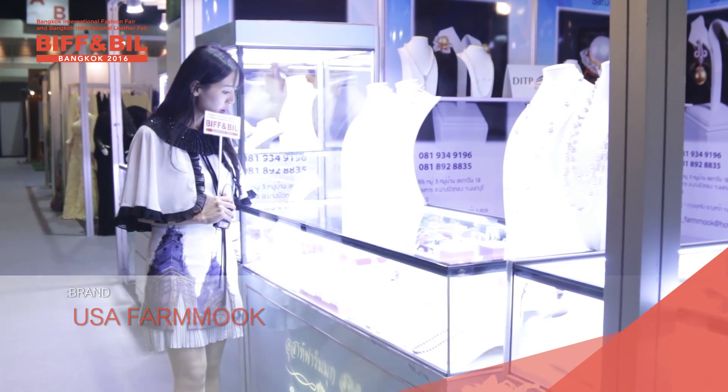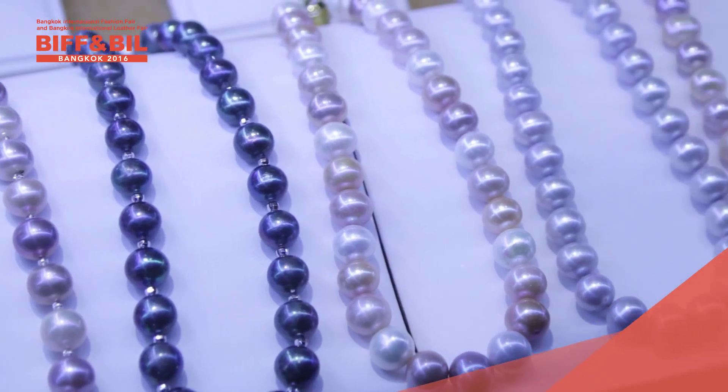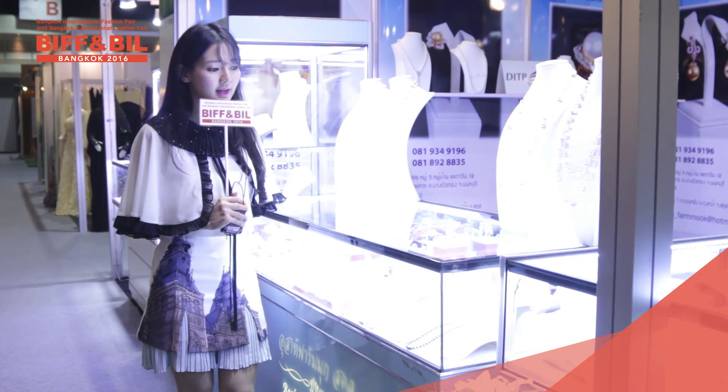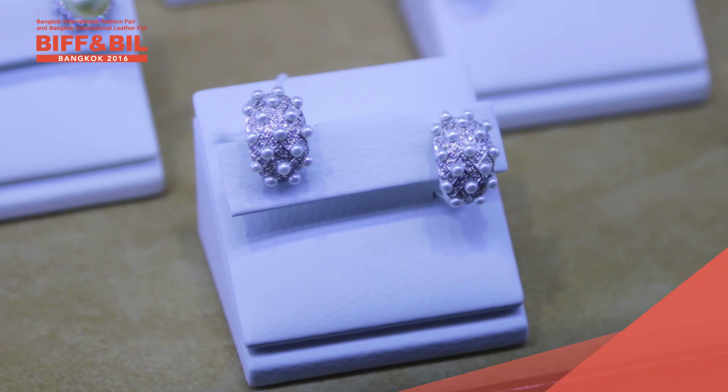And as you can see, there are so many kinds of accessories right here for you, such as the necklace ones. It is very classy for you to wear this kind of jewelry, because it is really simple but gorgeous as well.